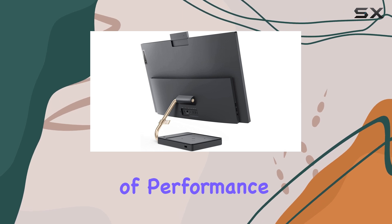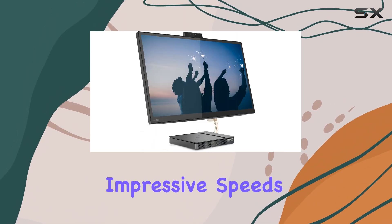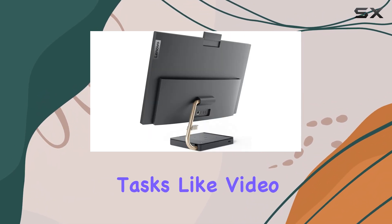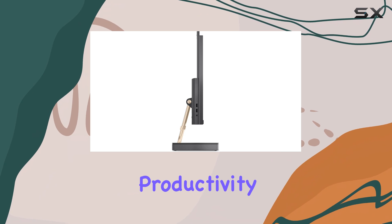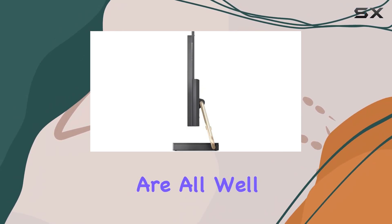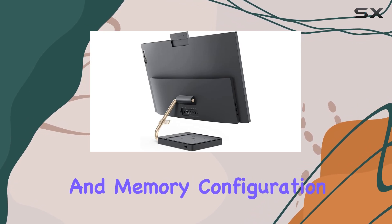In terms of performance, the Lenovo IdeaCenter AIO 5i delivers impressive speeds for its price point. While it's not designed for high-end gaming or intensive tasks like video editing, it handles everyday tasks with ease. Browsing the web, using productivity apps, streaming videos, and light photo editing are all well within its capabilities, thanks to its capable processor and memory configuration.